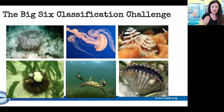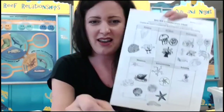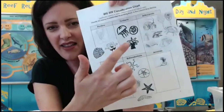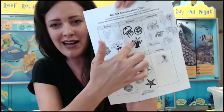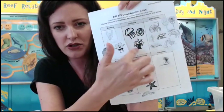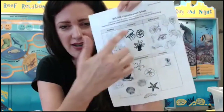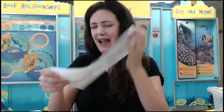How did you guys do on your Big Six classification challenge? Were you able to fit all of those animals into the right area? I'll show you mine — and you may see that I forgot to include cnidarians. So I just drew them in. Take some time; if you don't have this today, go back to the flip grid, check it out, and try your hand at classifying those marine invertebrates.